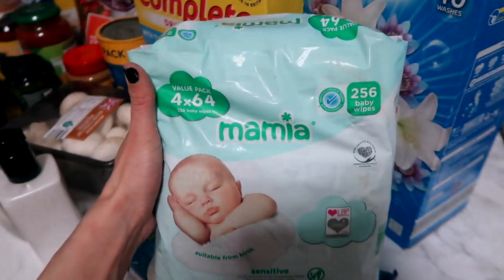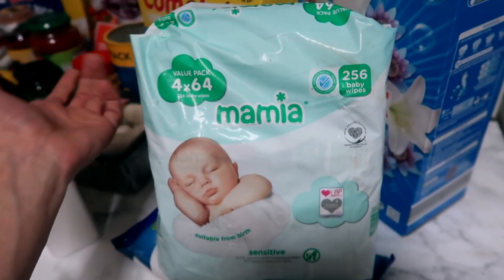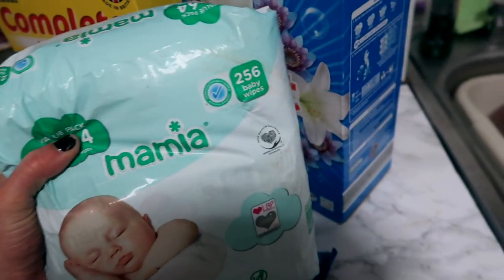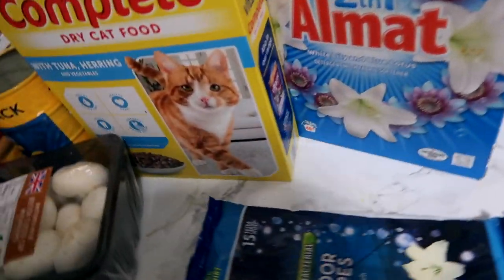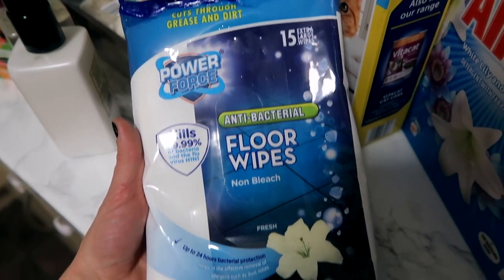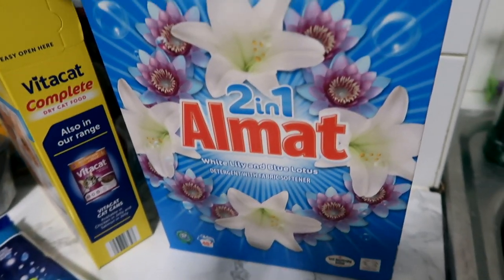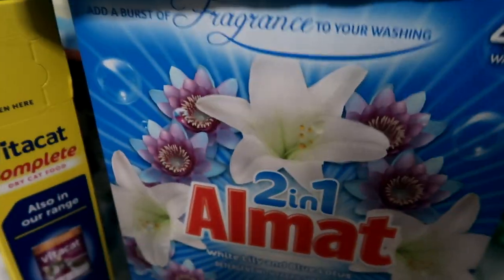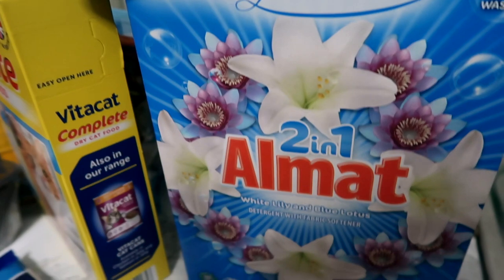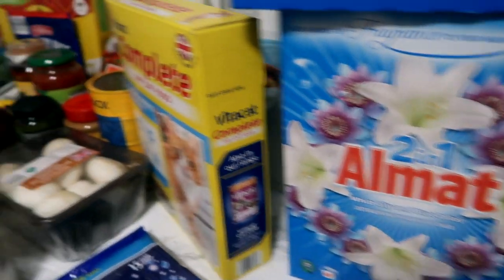We've got wipes — £1.79 for four packs of wipes, what more could you ask for. They do the same thing. And these floor wipes just explain themselves. Then we've got washing powder — this was £2.99 for 40 washes and it smells absolutely amazing. It washes clothes just the same as any other brand, so please save your money there.